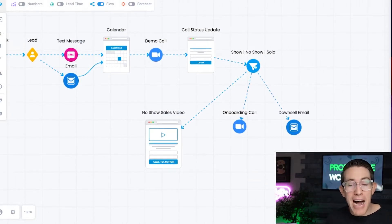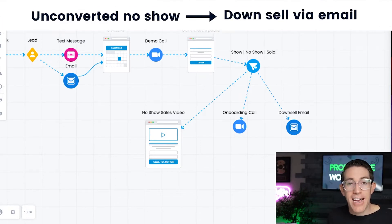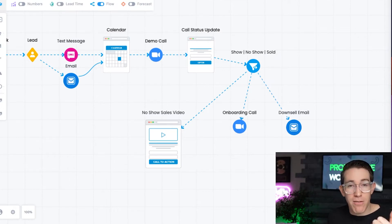If they don't buy — either because the sales team didn't do a good job or the prospect was price-sensitive since we aren't the cheapest provider on the market — we have a downsell. We downsell via email and through promotional downsells to recapture those leads. In a sense, for us, it's recycling our cost of lead.